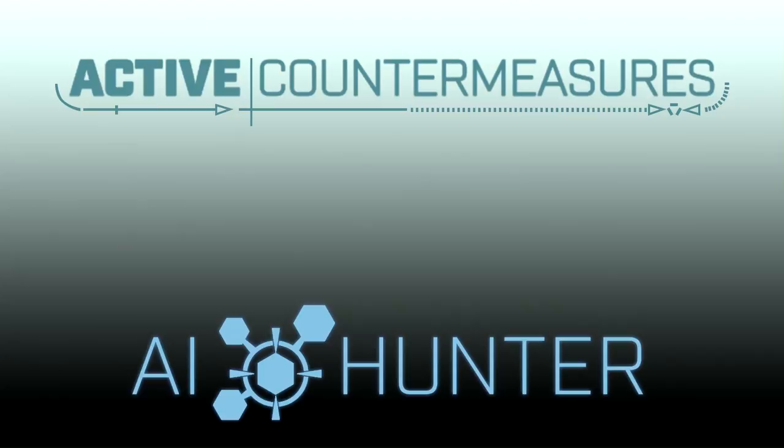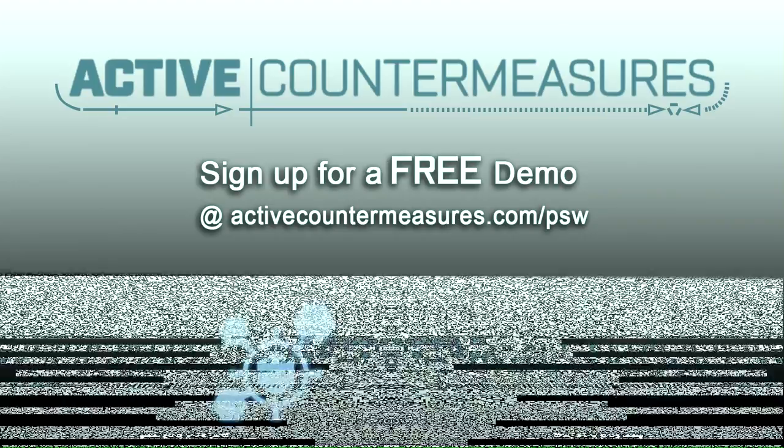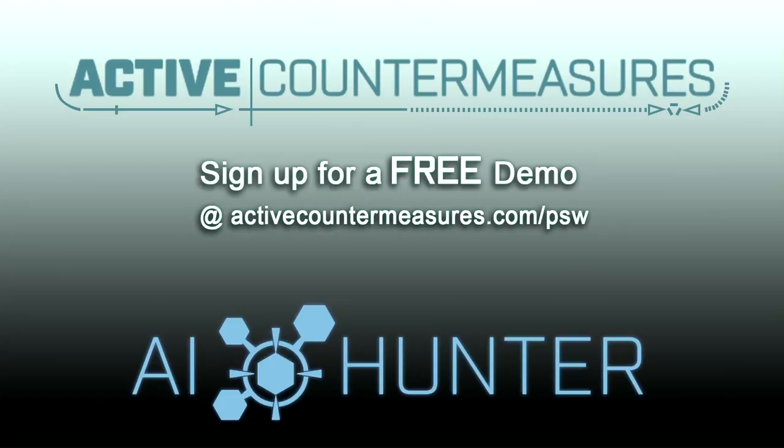Today's determined attackers easily bypass even the most advanced network defenses. Trying to ramp up staff to detect their back doors can cost thousands of dollars and take months, even years. With Active Countermeasures AI Hunter, we enable junior analysts to detect even the most advanced back doors in a matter of hours. Sign up for a demo and purchase our product today by visiting ActiveCountermeasures.com forward slash PSW. Active Countermeasures: make every analyst a hunter.